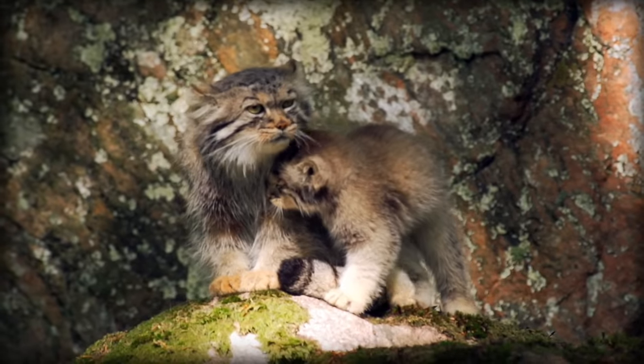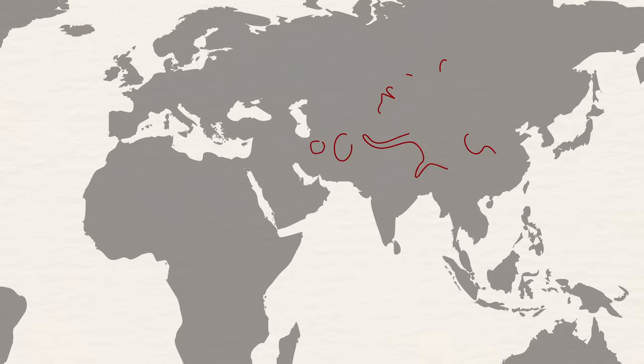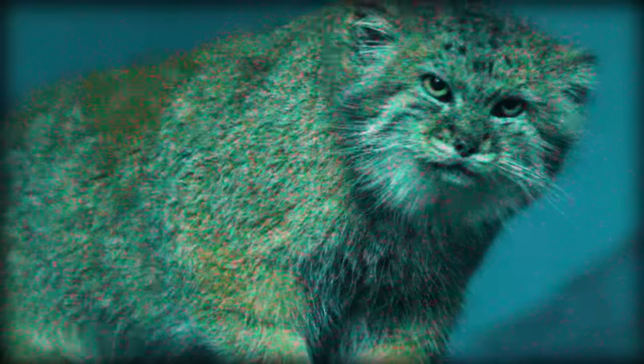Pallas' cats, or Manul, are a species of small cat found in the Eurasian steppes, living everywhere from the Mongolian deserts to the Himalayas. They are the only living members of the Autocolobus genus, and their closest living relatives are leopard cats, with their last common ancestor living just under 6 million years ago.